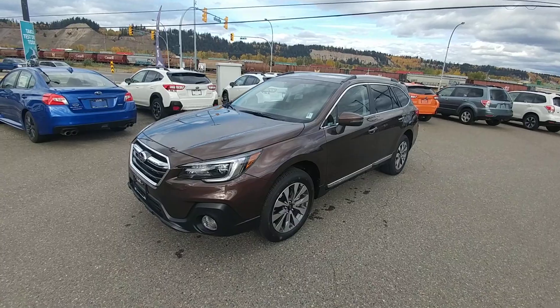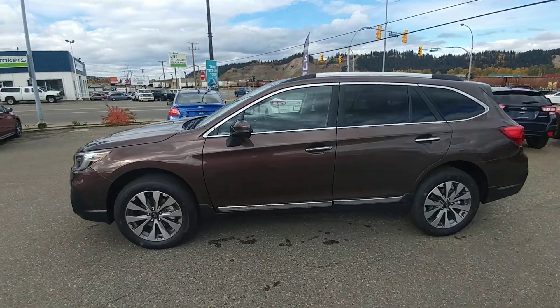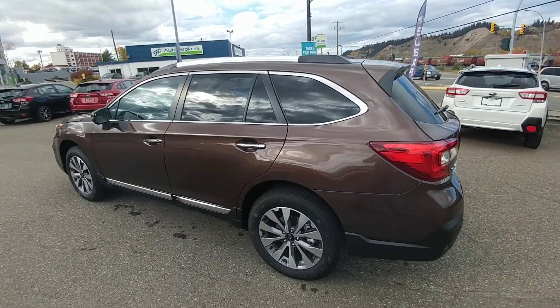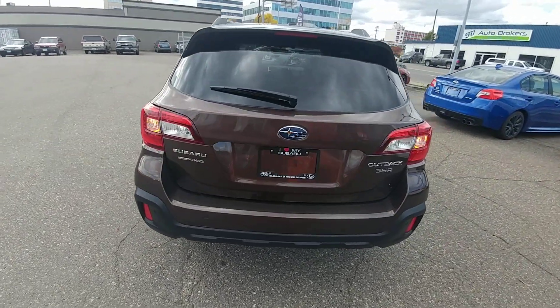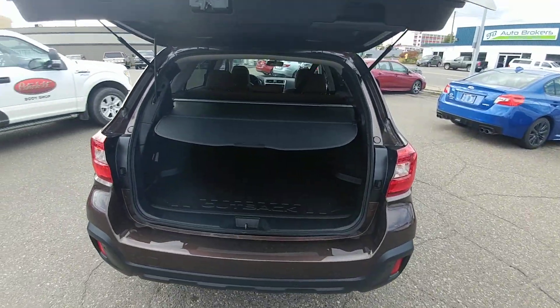Hey everyone, Tyson from Subaru Prince George here. This is our 2019 Subaru Outback Premier 3.6 — a fully loaded Outback in cinnamon brown pearl, which is a new color for 2019. Brown is kind of the theme of the vehicle: brown exterior, brown leather interior, which you'll see. I'm even wearing brown pants. Brown is the theme.